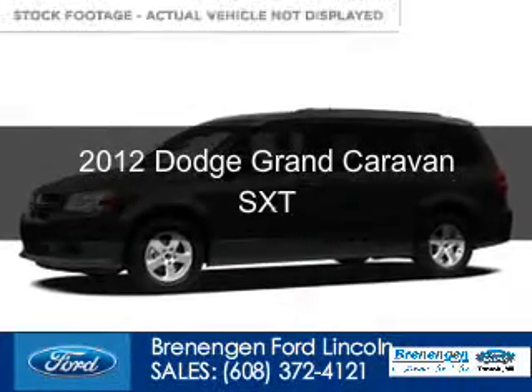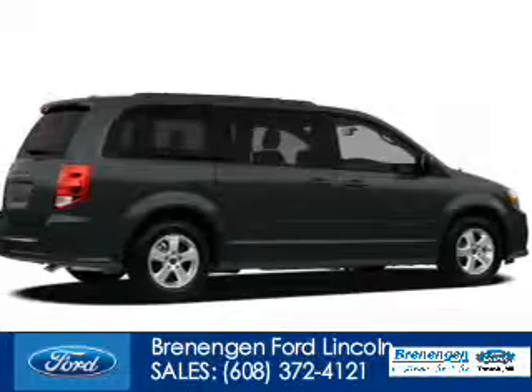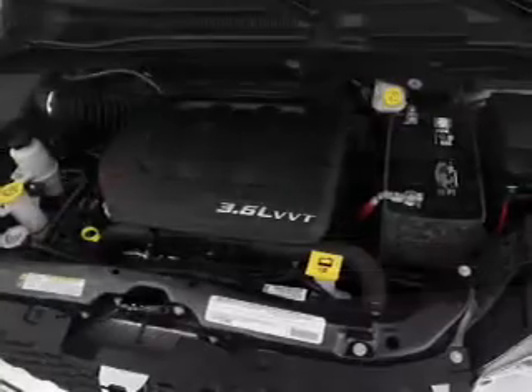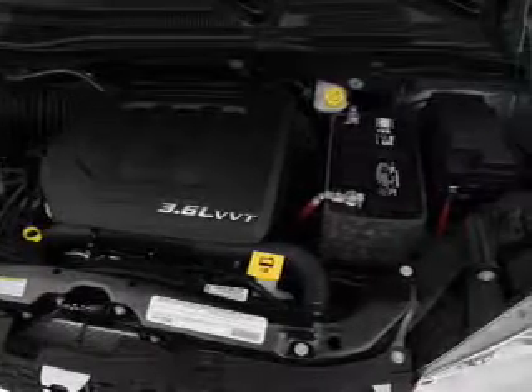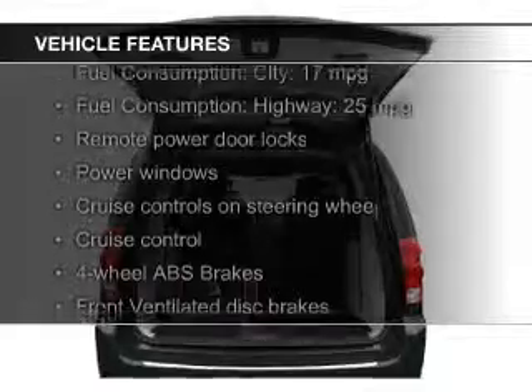This is a used 2012 Dodge Grand Caravan. Grab life by the horns. It's powered by front wheel drive, a 3.6 liter, 6 cylinder engine and an automatic transmission. The features include digital audio input,